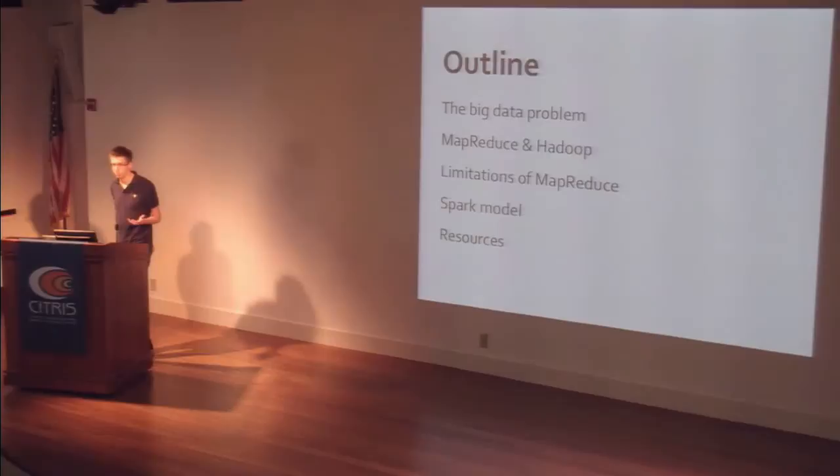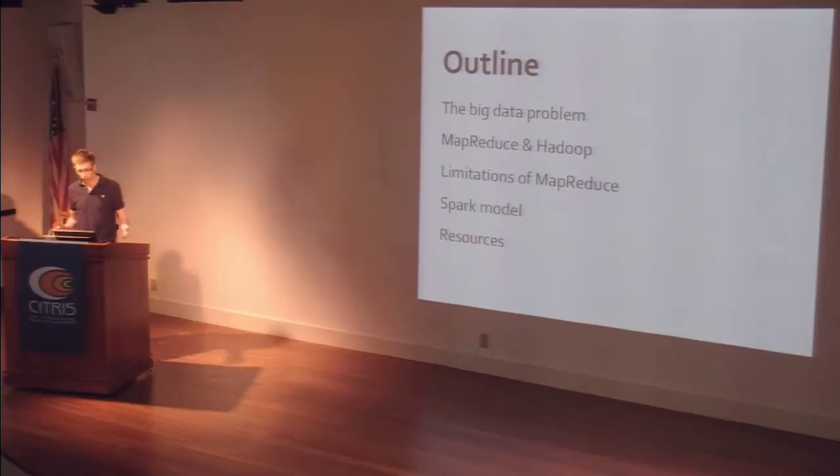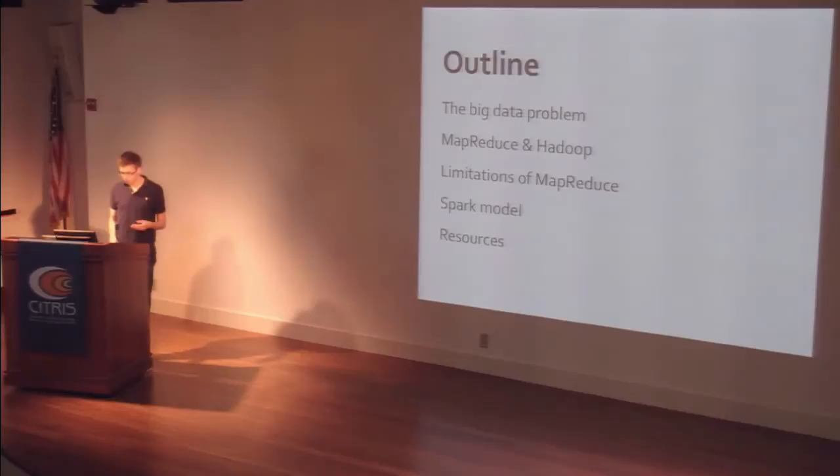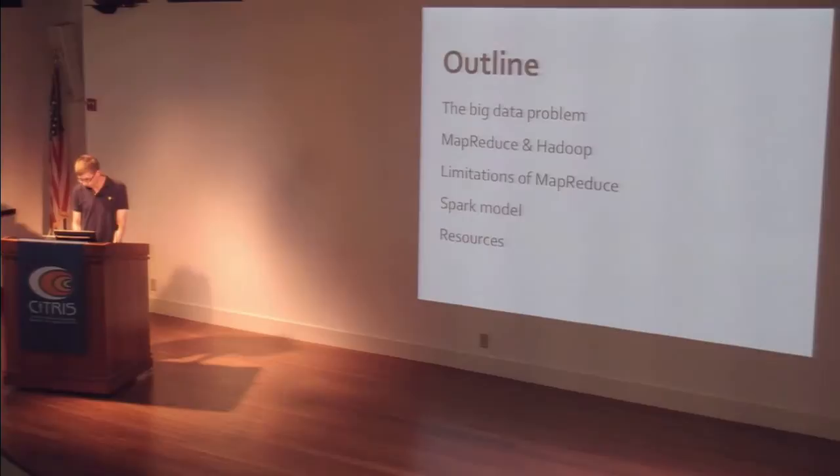Here's what I'll talk about. I'll start with what the big data problem is, then cover the MapReduce model as well as Hadoop, which is an open source implementation of MapReduce and the most widely used one today. That will be about half the talk. After that, I'll talk about limitations of MapReduce — even though it's very powerful, there are certain things it doesn't do well, which spurred our research into Spark. And finally, I'll cover some resources for learning both of these things.